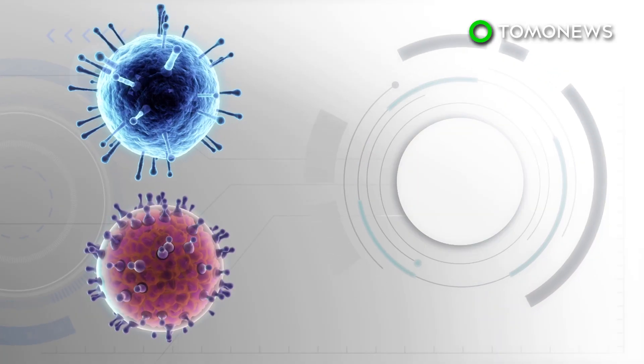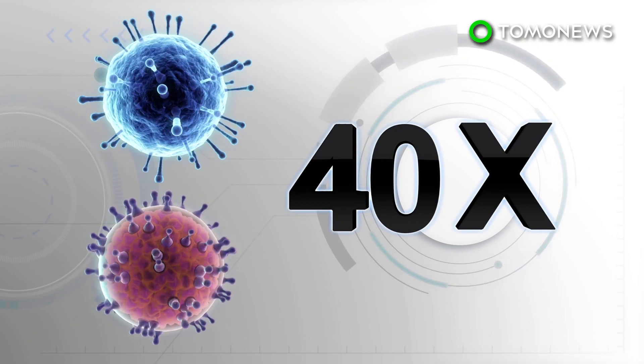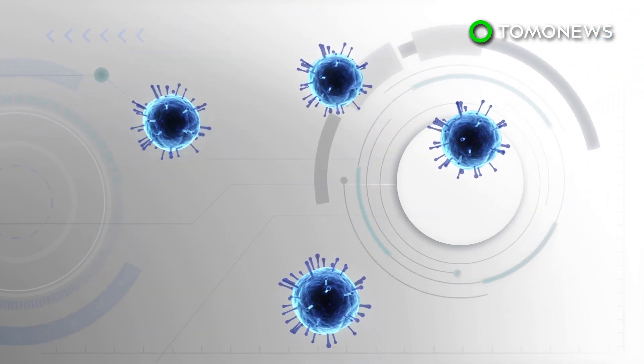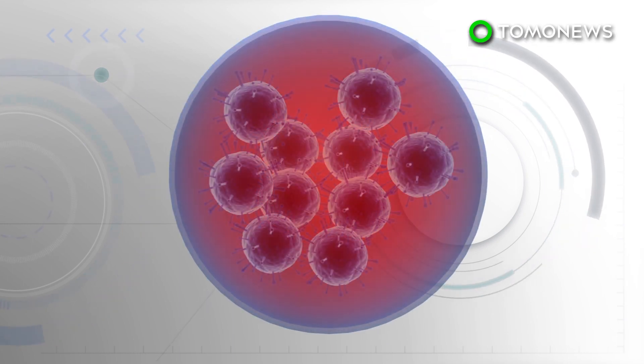Stomach viruses such as norovirus and rotavirus cluster together to form packs of up to 40 viruses. The virus clusters, called vesicles, are then covered in a protective membrane. The viruses inside the clusters are also quick to replicate inside the membrane to form more virus particles.